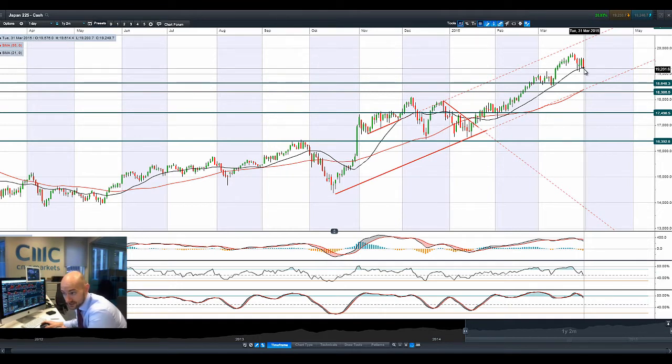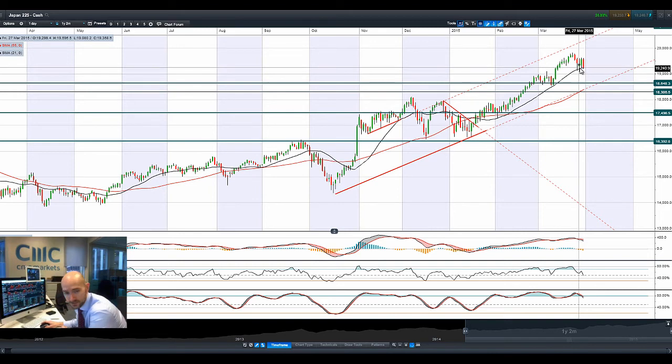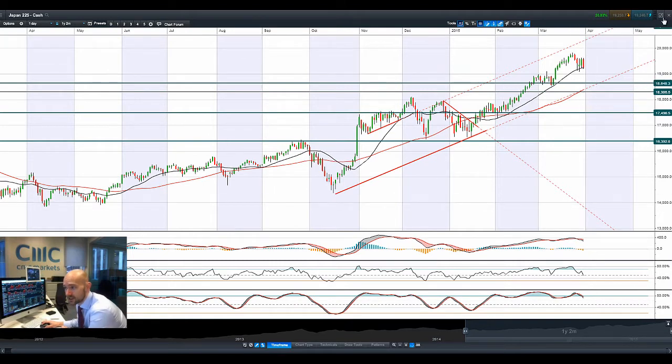If it finishes the session like this, it would be a very negative technical signal. We're still bouncing around that 21-period SMA. Other technicals are showing there's a little bit of pressure coming out — you've got a crossover on the MACD, a cross on the RSI and the slow stochastic. So certainly from a technical perspective, if we don't get any more upward momentum it might peter out and come back down to 18,648.